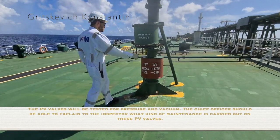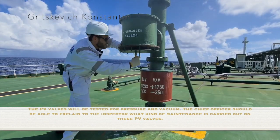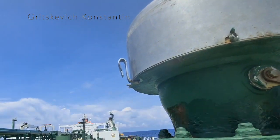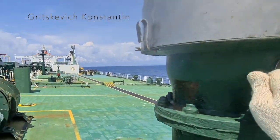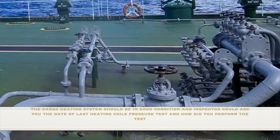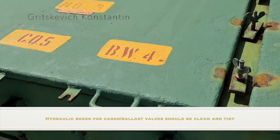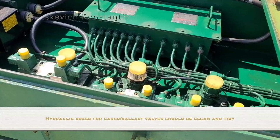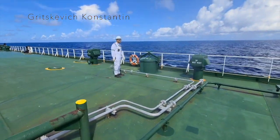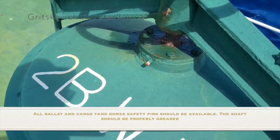The pressure vacuum valves will be tested for pressure and vacuum. The chief officer should be able to explain to the inspector what kind of maintenance is carried out on these valves. The pressure and vacuum settings should be stenciled on the units. The cargo heating system should be in good condition. The inspector could ask the date of last heating coils pressure test and how it was performed. Hydraulic boxes for cargo and ballast valves should be clean and tidy. All ballast and cargo tank dome safety pins should be available. The shaft should be properly greased.